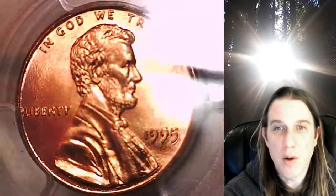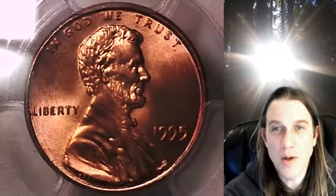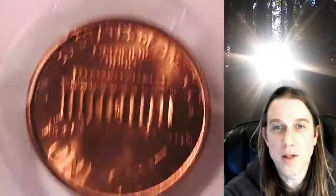This coin is going to go up for sale on my eBay store. You guys can find it by following the link in the description below the video. It'll take you to this exact coin on eBay.